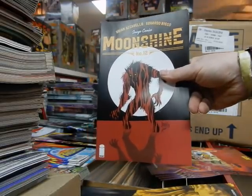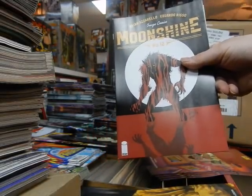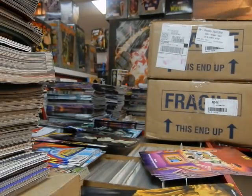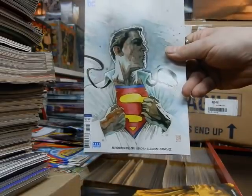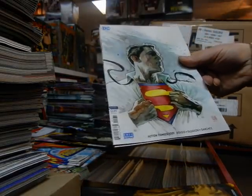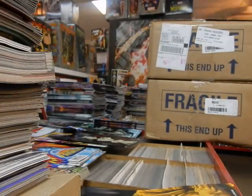Got the new Moonshine with an Eduardo Risso cover — this is a very cool book, give Moonshine a try if you haven't read it yet. Action Comics — we've got the David Mack cover. It's a better cover than what David did on Superman #1. I thought his cover on Superman #1 was very lacking — he's certainly much better than that.